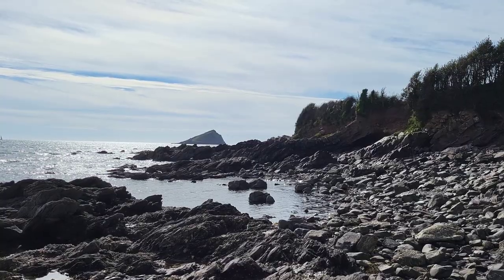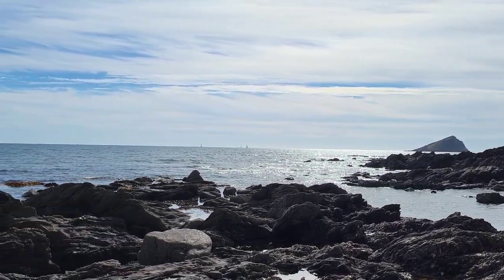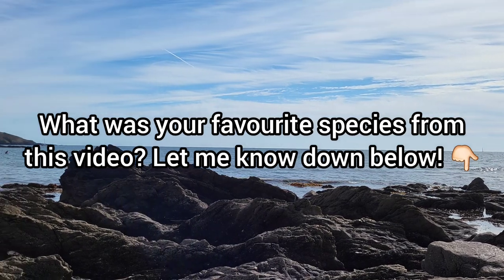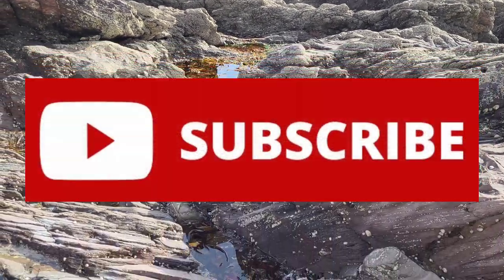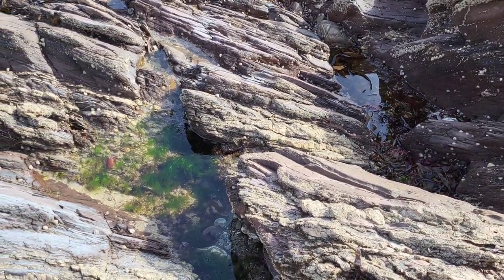I do hope you enjoyed watching all of the amazing sea creatures that I managed to find in this video. Make sure to let me know your favourite species from the video in the comments below. If you did enjoy the video, remember to leave a like and subscribe for more videos like this in the future. Thank you for watching and I will see you in the next video.